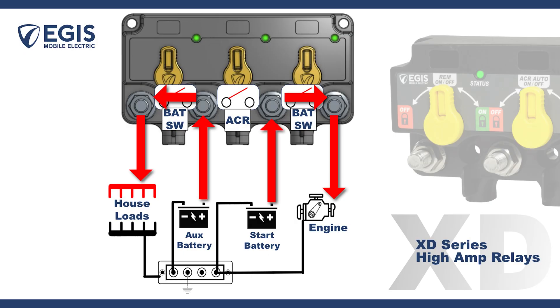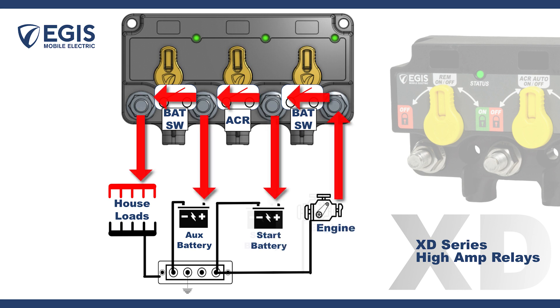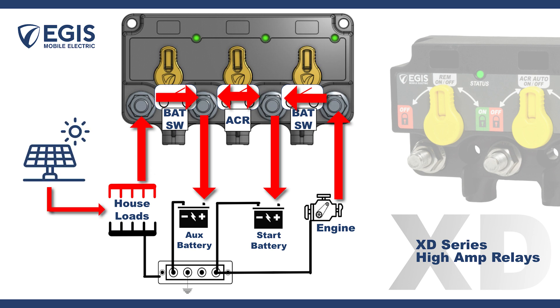The XD Series Relay System ensures optimal and safe availability and isolation of vessel battery power, and actively ensures battery charging is effectively distributed to all battery banks, regardless of the source of charging.